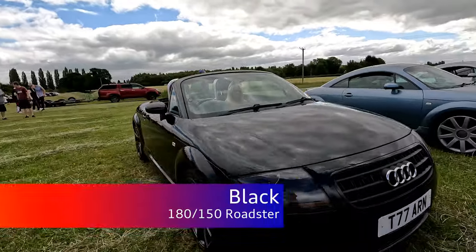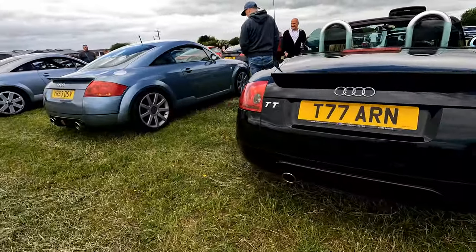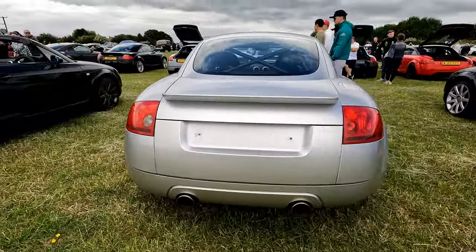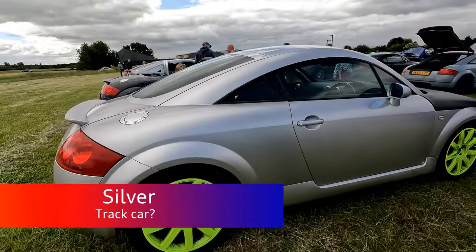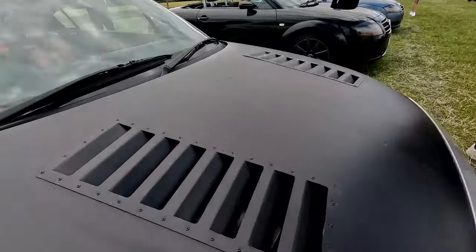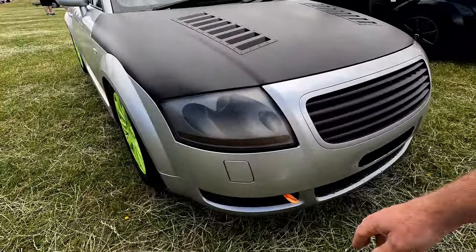Black Roadster — some gunmetal alloys. Looks like it's a 180, might even be a 150. Now this one's got some very interesting alloys on it — it's got a roll cage, and what I'd probably class as electric lime green wheels. Some big old bonnet scoops — you're not going to have to worry about cooling on this car by the look of it. If you keep it nice and cool you won't get into trouble with tarred iron.